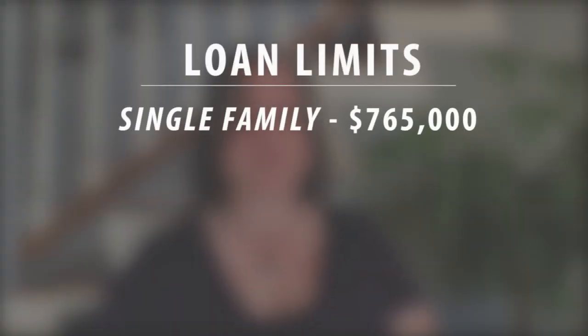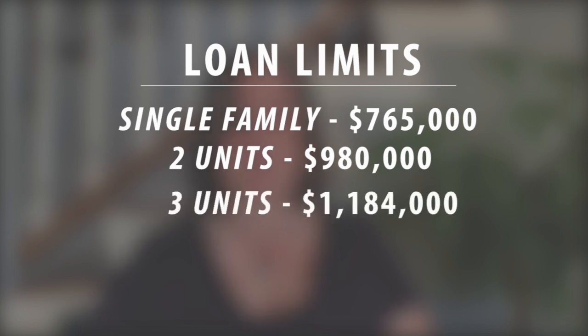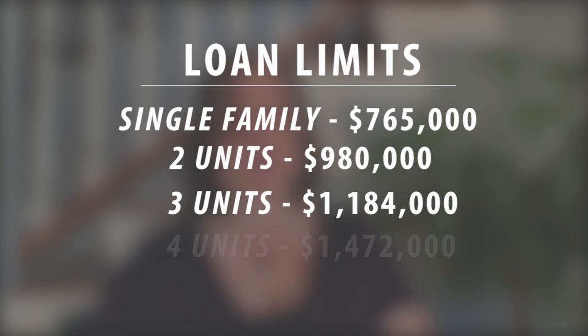The amount of purchasing power has been increased for people, especially here in LA and Orange counties. For single family homes the loan limit is now $765,000. For two units the loan limit is now $980,000. For three units $1,184,000 and for four units $1,472,000.